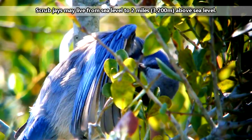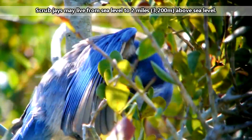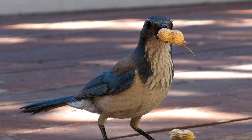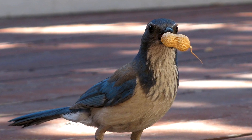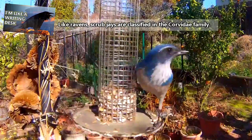Many scrub jay species especially like oak forests because they love to eat acorns. Besides acorns, scrub jays eat pine nuts, eggs, insects, lizards, seeds, nectar, and more. They'll also cache their food like ravens — they're technically related.